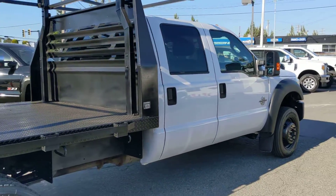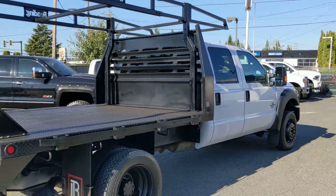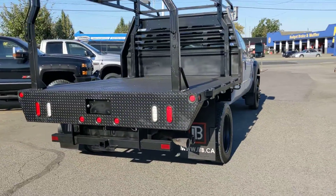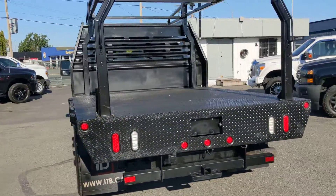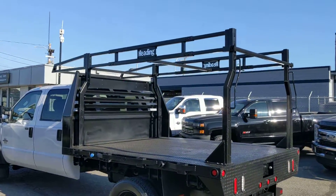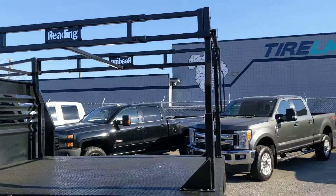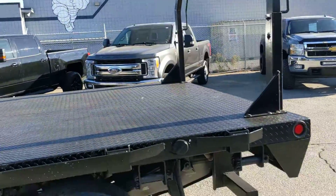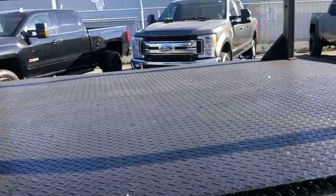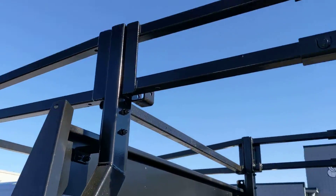Very nice 450 crew cab. The deck is custom made by ITB — those guys definitely don't miss, very very nice setup. It's got all your tie-downs here as well, it's got the headache rack.